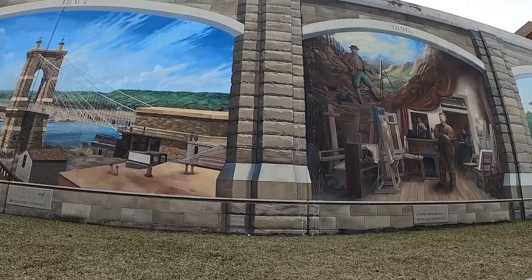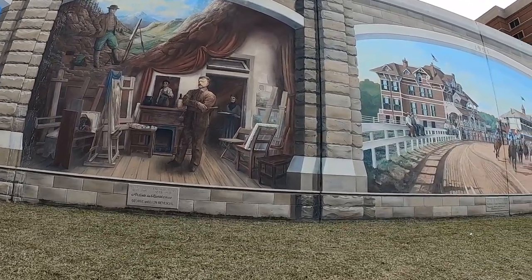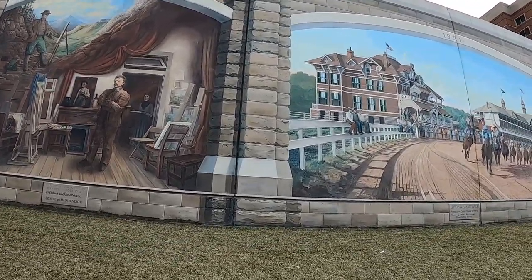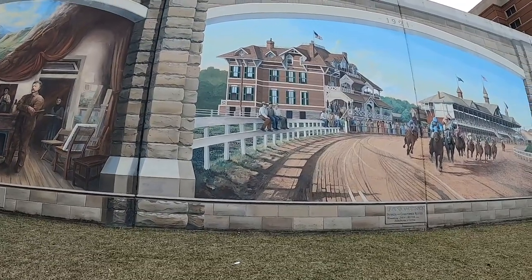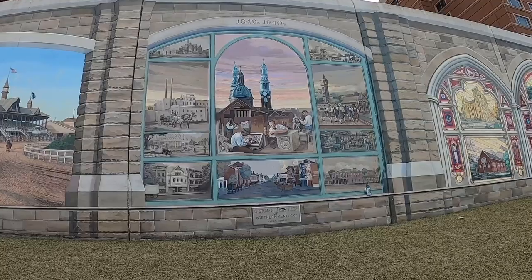It's the 1937 Flood Mural. The walls were built between 1948 and 1955 as a response to the devastating 1937 flood. German heritage.